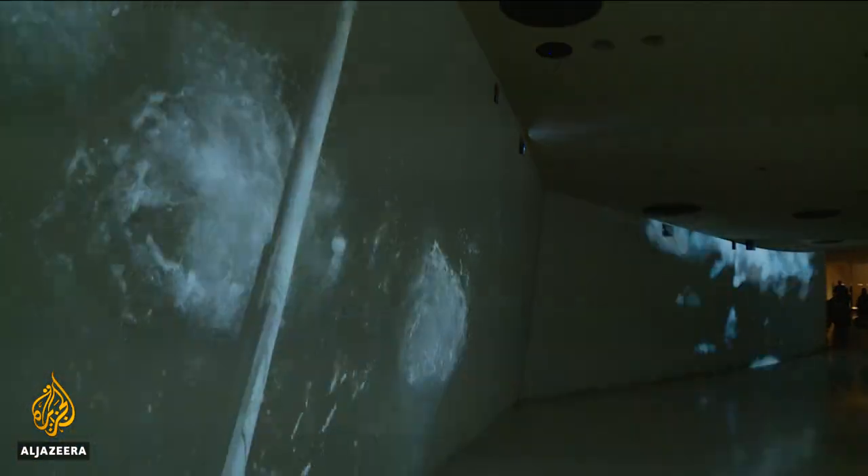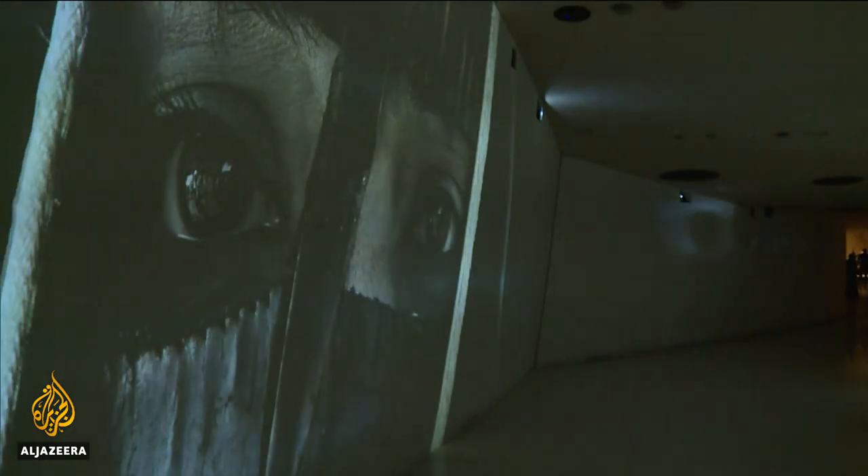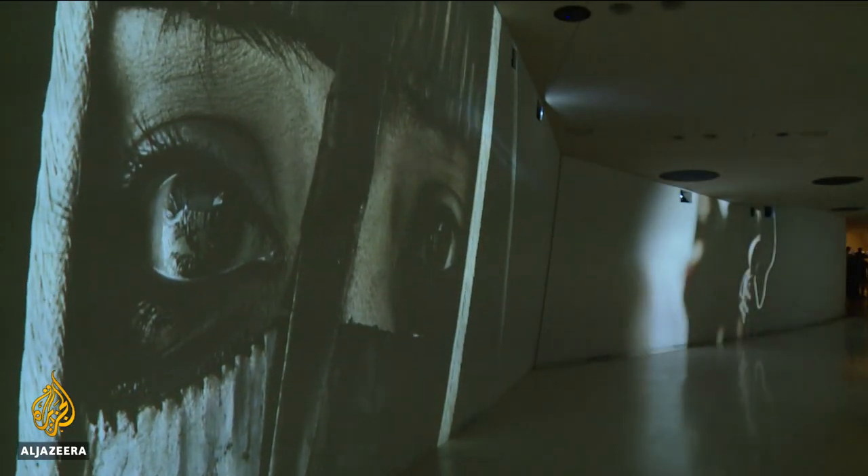Before oil and gas, pearl diving drove Qatar's economy. The country's relationship with water is another key theme. It's my first immersive film — the first time I've used this kind of futuristic technology of stitched cameras. It's shot entirely in Qatar with Qataris.